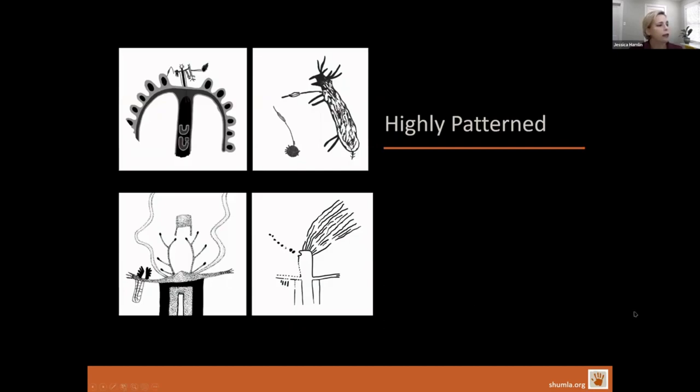These murals across the landscape are also highly patterned. We find specific motifs repeated over and over: crenellated arches, impaled dots, impaled deer, speech breath — the dots and lines that emanate out of the mouths of figures — ecstatic hair, antlers with dots at the ends of the tines, wavy lines, and boxes with legs as we sometimes call them in the field.